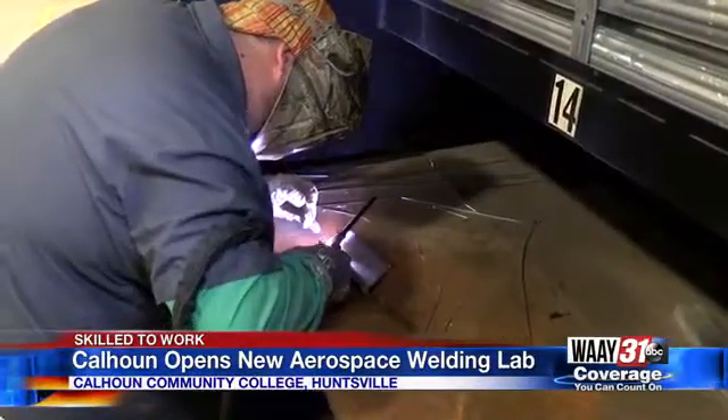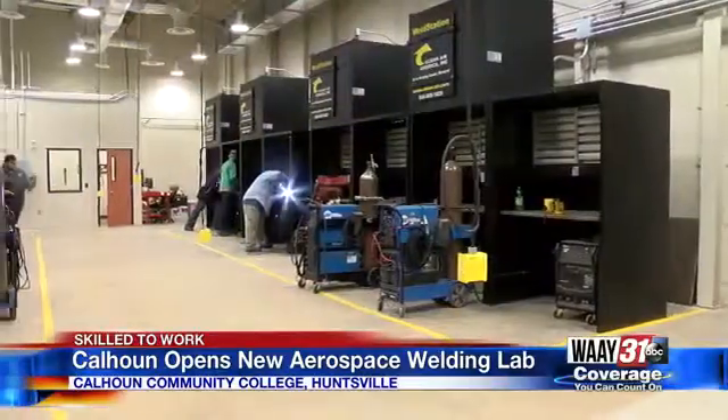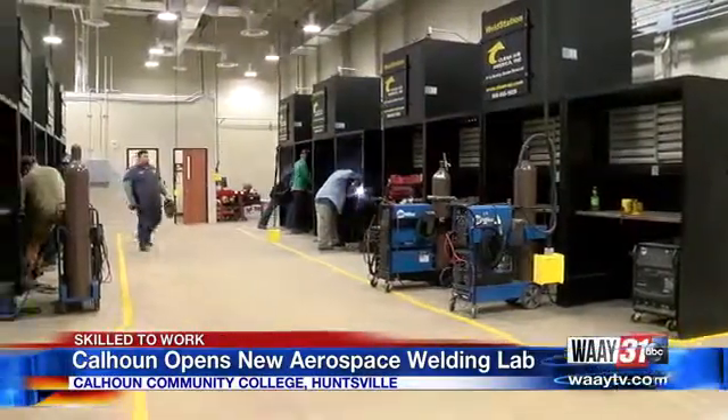Matthew Elmore is one of the first students to experience Calhoun Community College's new aerospace welding lab. He started with more traditional welding but decided to switch tracks. After getting several jobs and not exactly liking where I was at, I decided to swap and go with the aerospace degree. And since then, it has been just way, way more helpful to me as an individual and what I'm looking forward to in my life.